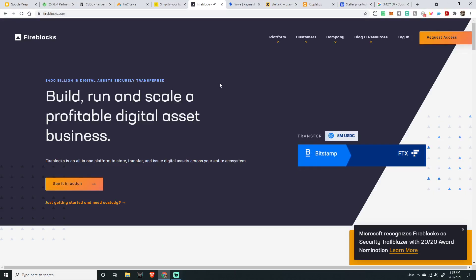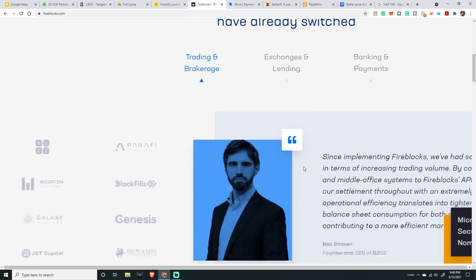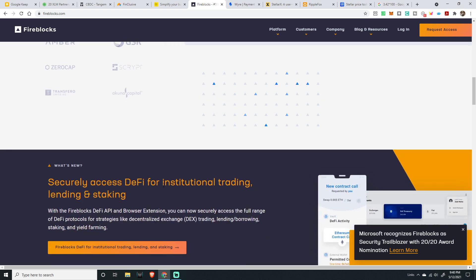Fireblocks: build, run, and scale a profitable digital asset business. Fireblocks is an all-in-one platform to store, transfer, and issue digital assets across your entire ecosystem — a way for businesses to get involved. 250 of the largest institutional players have already switched. It covers trading, brokerages, exchanges, banking, and payments. Microsoft recognized Fireblocks as a security trailblazer with a 2020 award nomination.